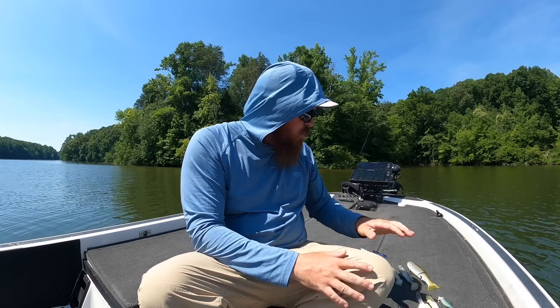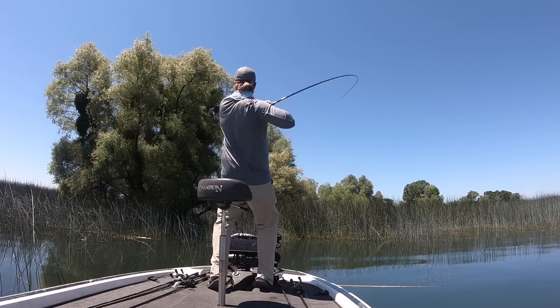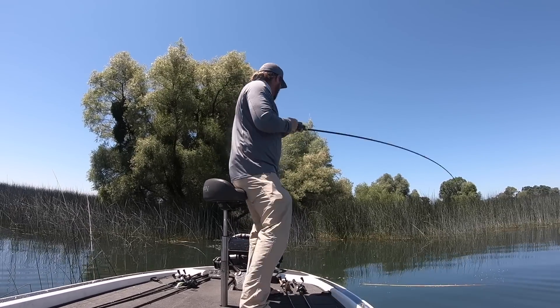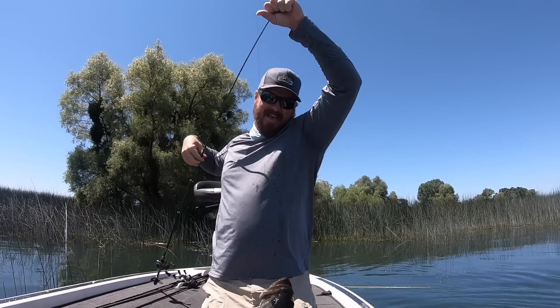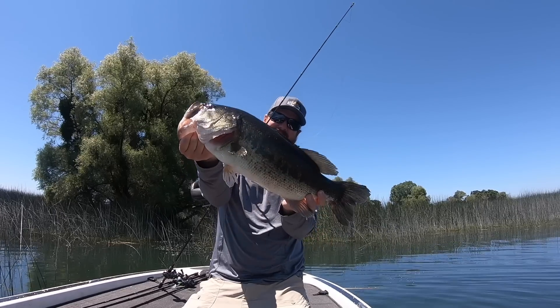Today I've got key baits for each different situation, and I want to explain how I target them in each scenario, because not every lake has all these scenarios, but your lake will have one of them. Once you understand where these fish are set up when the water is warm, their metabolism is high, they need to eat, and it becomes so predictable and so easy to catch these fish.